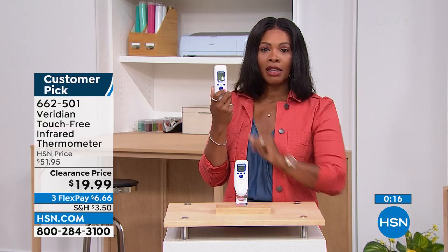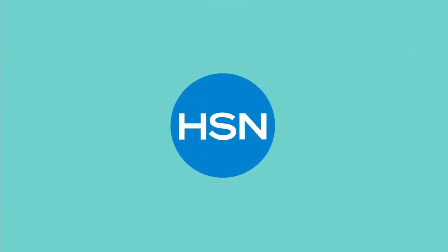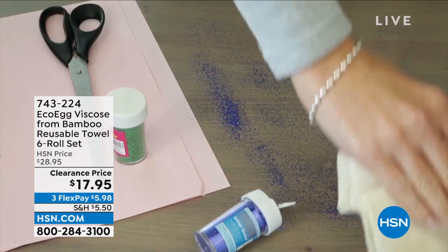Please don't miss out — it's a customer pick on hsn.com. Easy to use and it works over and over again. Don't take your temperature the old-fashioned way — use Viridian, use technology. Get this home before they run out: $50 down to $20. Item number 662-501.